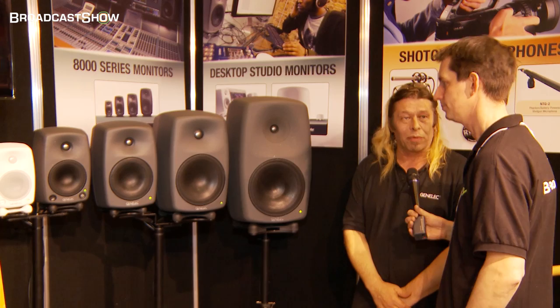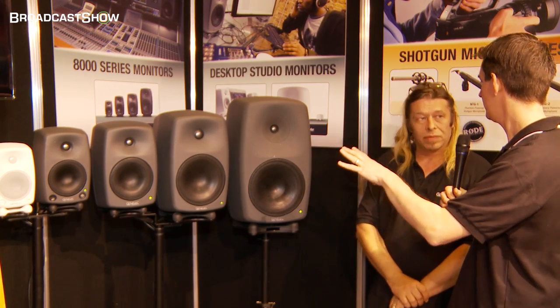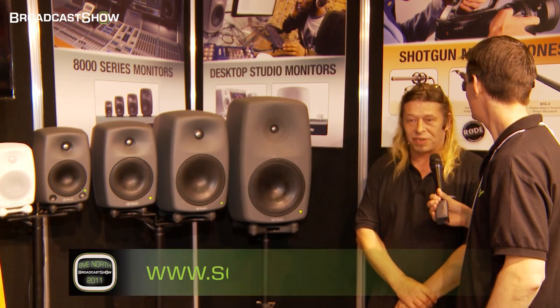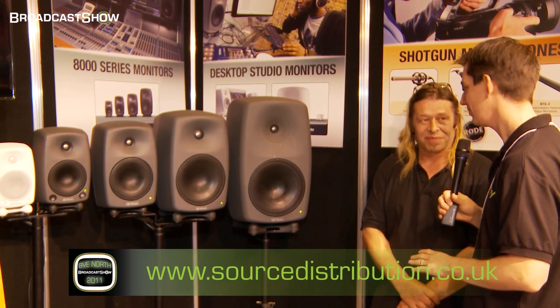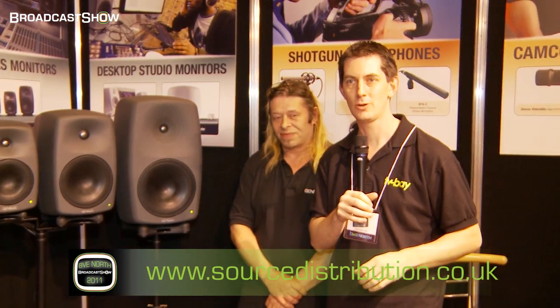That's really what the spec is. That's great, Steve. Obviously if people want to find out information about this, I'm assuming there's a website people can go to. There's genelec.com, and there's also sourcedistribution.co.uk for the UK. Brilliant. Steve, thank you very much. We're going to look at some other things on this stand — go and have a look at the website and look up the information on the Genelec speakers. We'll be back shortly with a look at, I believe, some road mics. Thanks.